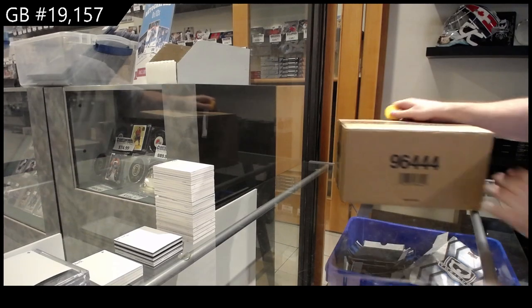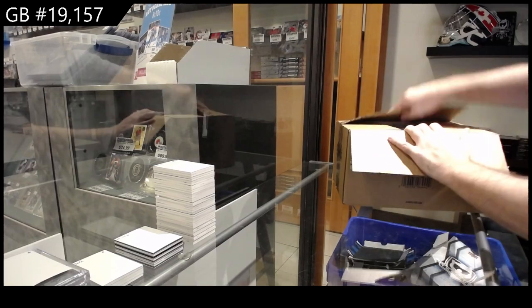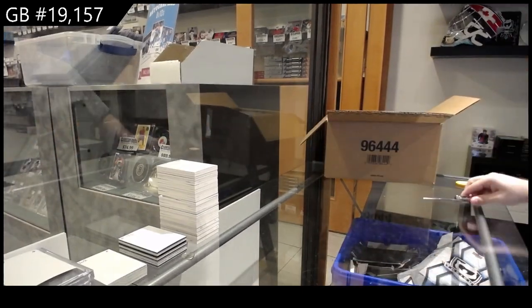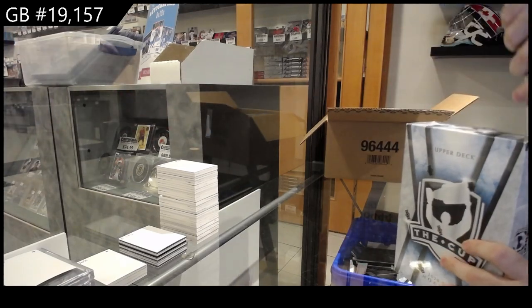Here we go, 19,157. Case number two. We have a direct comparison now — case one, case two — Lafreniere 99.